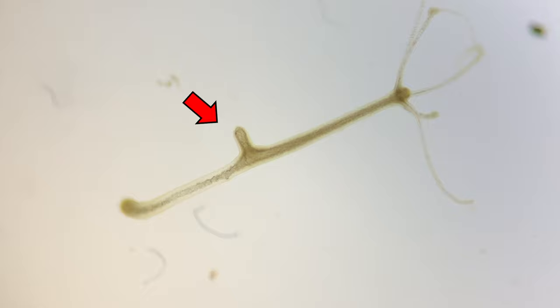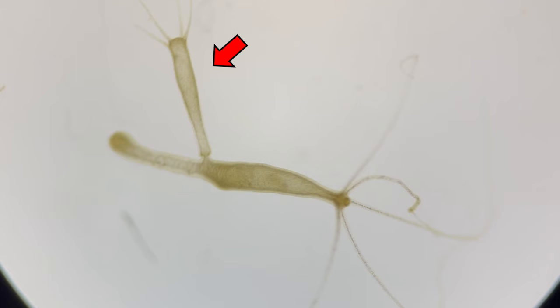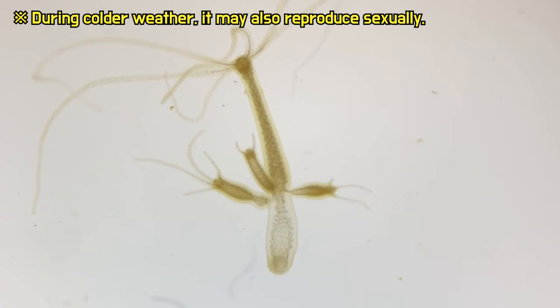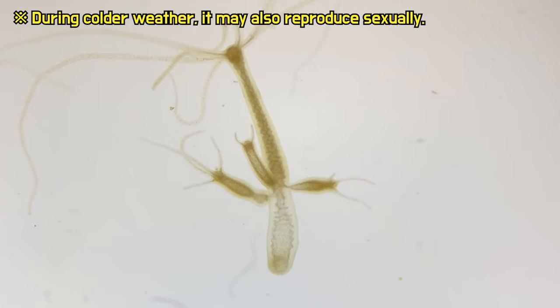Hydra's method of reproduction is also unique. It reproduces asexually by budding. Buds form from the body wall, and eventually they develop into new hydras. Hydra creates new individuals through asexual reproduction by budding every two to three days.